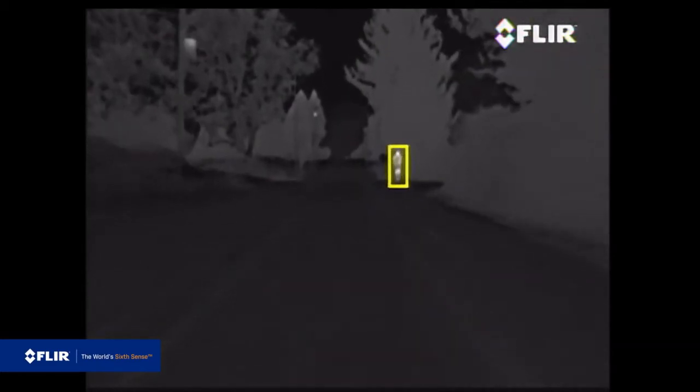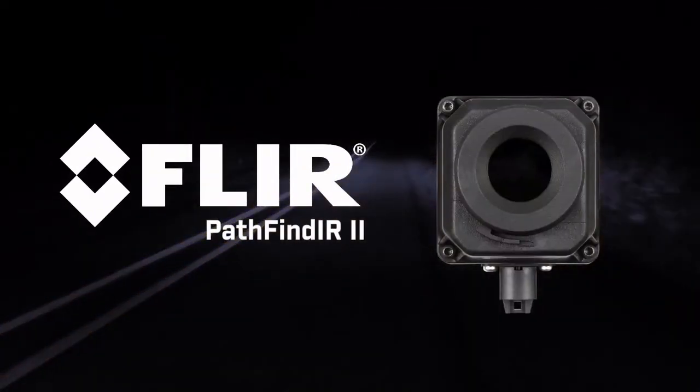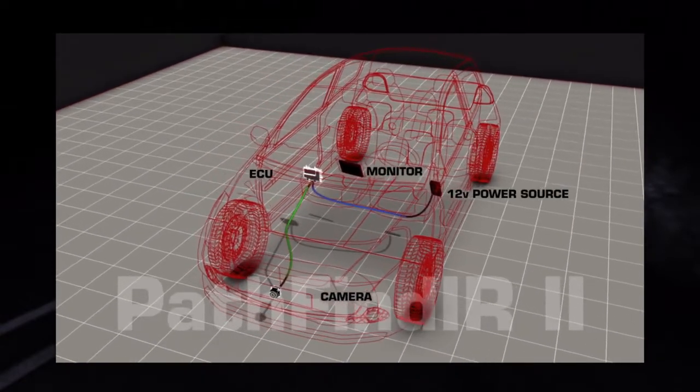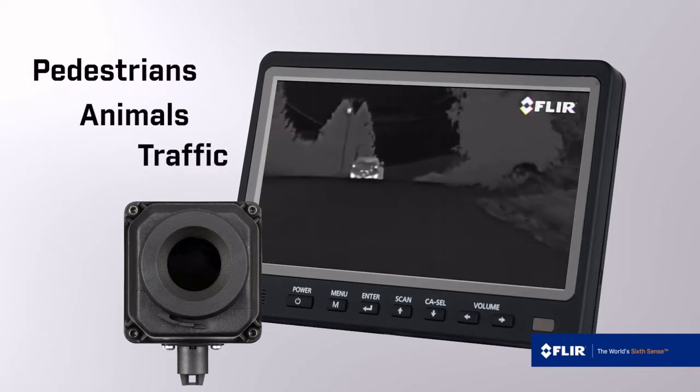When driving at night, a split second can make the difference between a close call and a tragic accident. The FLIR Pathfinder 2 thermal night vision system makes night driving safer by giving you more time to see pedestrians, animals, and traffic ahead.